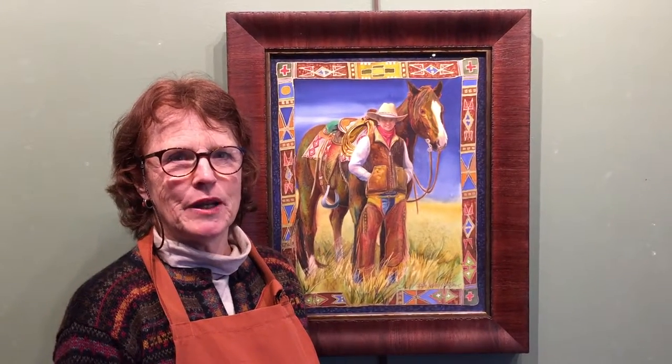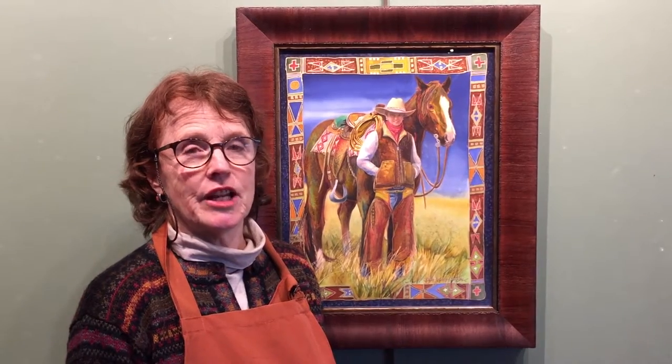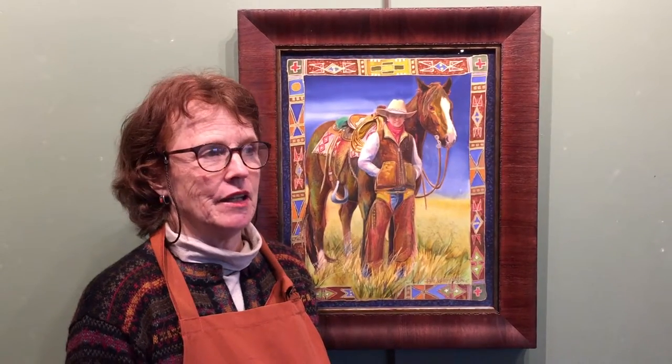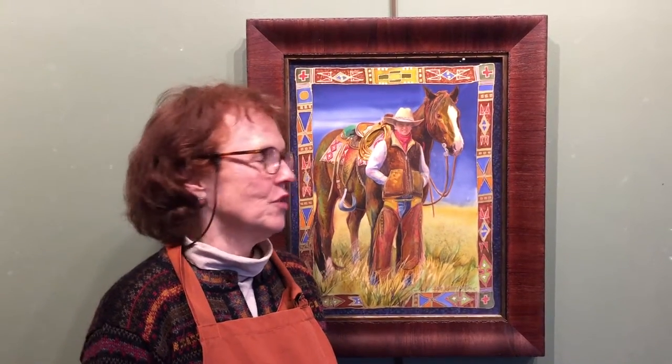Hi, I'm Nancy Caudry, silk painter, and this piece is called Sweetgrass and Sage. I love that I named it that because I love the smell of those two things when you're walking on the prairie and the aroma of those two things.